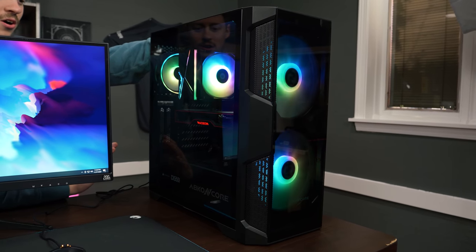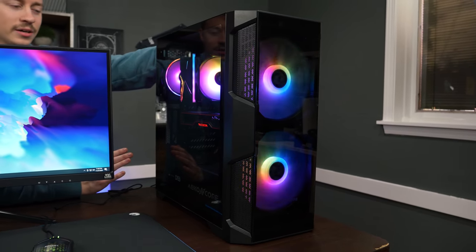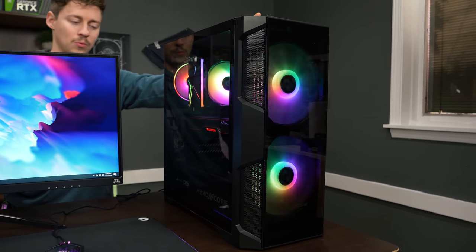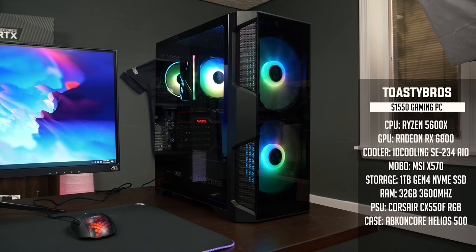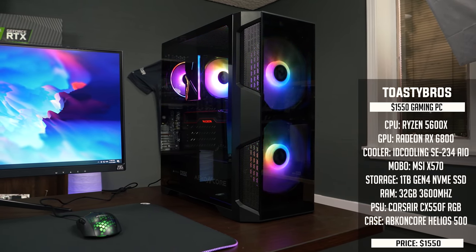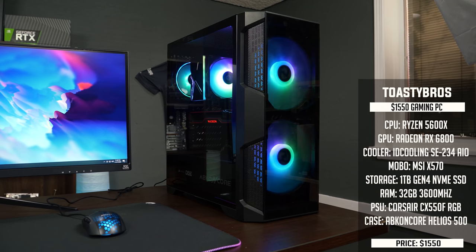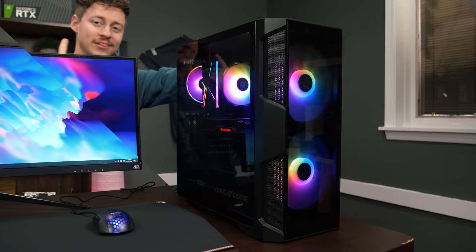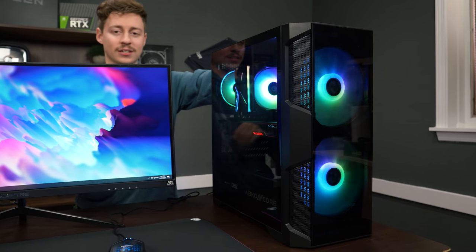These new AMD parts are no joke when it comes to gaming. For editing, gaming, and streaming, this PC build and this whole setup will be able to do everything you could possibly want it to do. If you'd like to see the actual video on this PC where we did plenty of benchmarks, built the PC, and talked about each individual part, check out the i in the top right corner of this video.